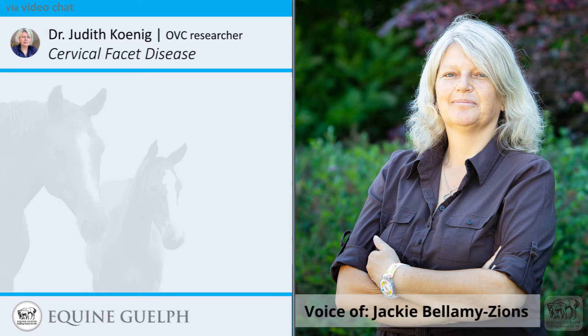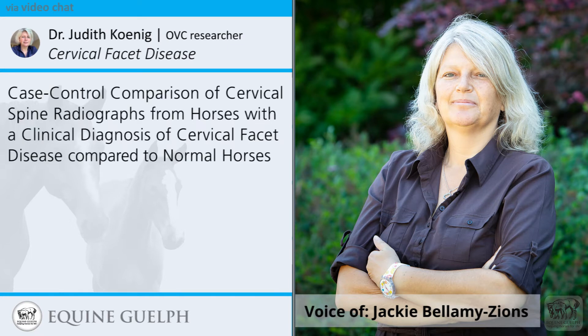I'd like to thank Dr. Judith Koenig for joining us today. Dr. Koenig is a researcher at the Ontario Veterinary College and has been working on a case-control comparison of cervical spine radiographs from horses with a clinical diagnosis of cervical facet disease, comparing that to normal horses.